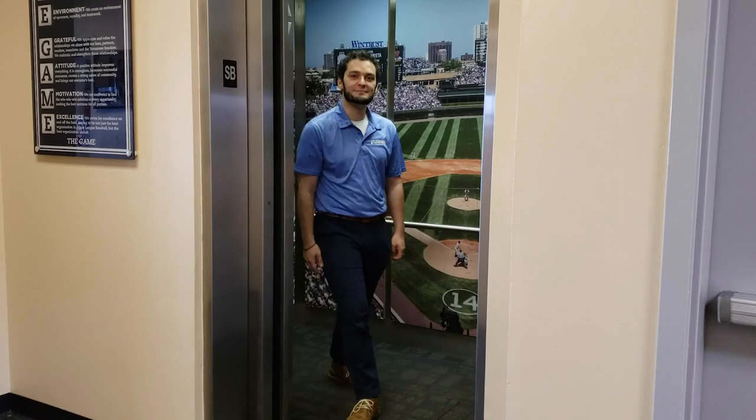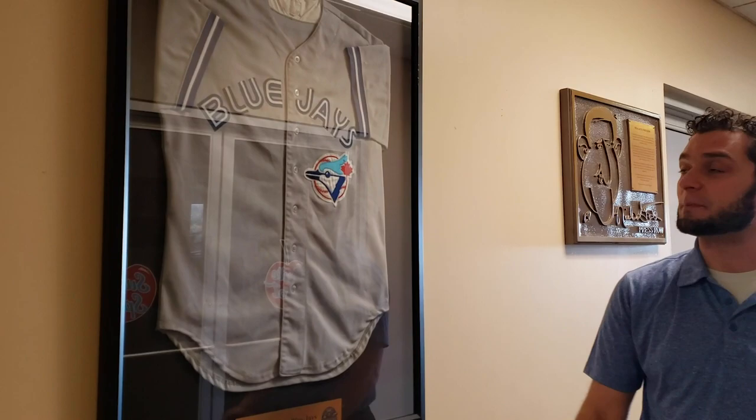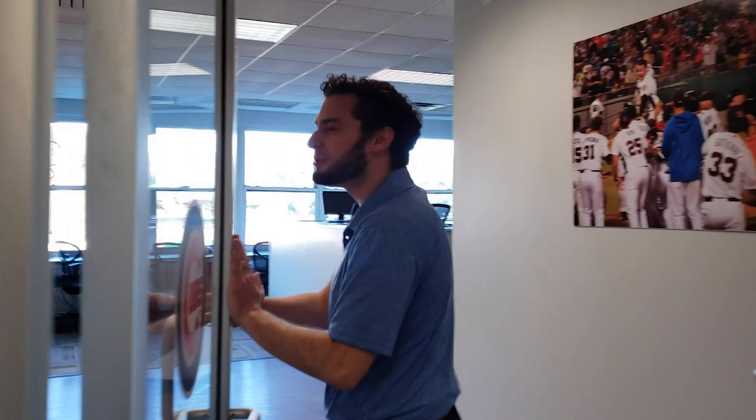Hello — didn't notice you there. I'm Aris, Director of Marketing and Entertainment here with the Tennessee Smokies. Let me show you where I work. So this is our Press Row. It features a lot of the jerseys that the Tennessee Smokies have been affiliated with over the years — eight teams actually. Right now we're associated with the Chicago Cubs — the friendly confines of Wrigley Field brought right here to East Tennessee.